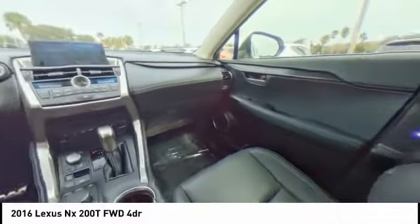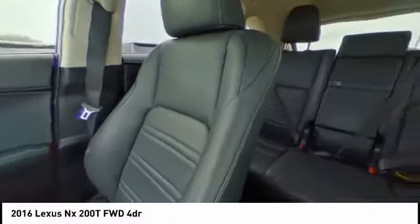This vehicle has less than 35,000 miles. Here are some of this vehicle's great options: Turbocharged.